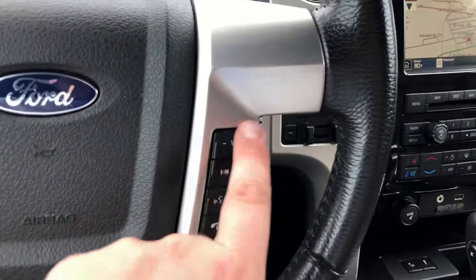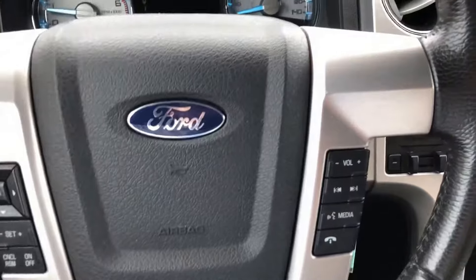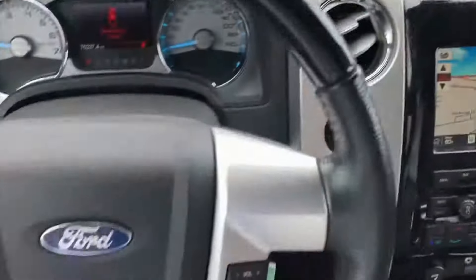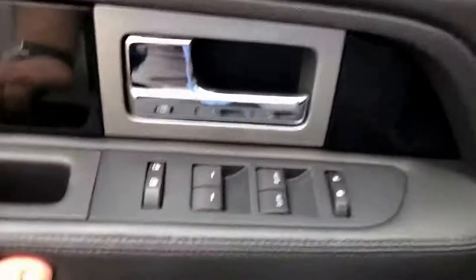Bluetooth hands-free calling. We have volume and seat settings for the radio. Nice storage pad up front. Go ahead and finish going around the rest of the truck for you guys.